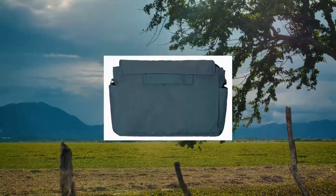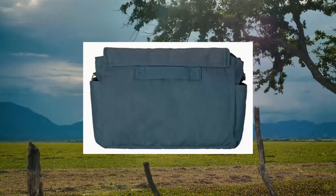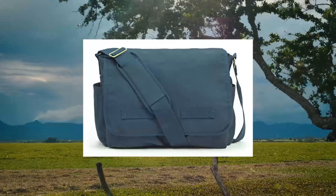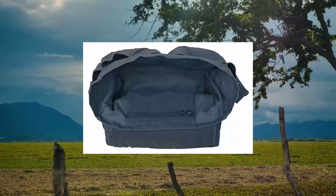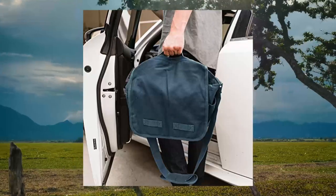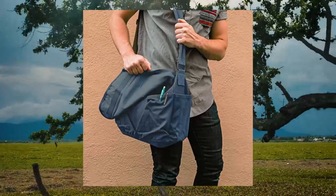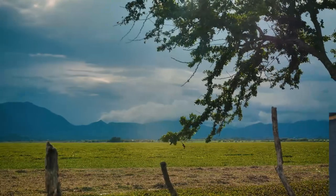Sweetbriar Classic Vintage Messenger Bag — original heavyweight cotton canvas shoulder bag with upgraded features. Features an extra-large main compartment, front pockets, and side pockets big enough for all sizes of water bottles. Upgraded features include a convenient handle at the top rear for easy carrying, interior zippered pouch for small items, and a padded, length-adjustable shoulder strap for comfort.